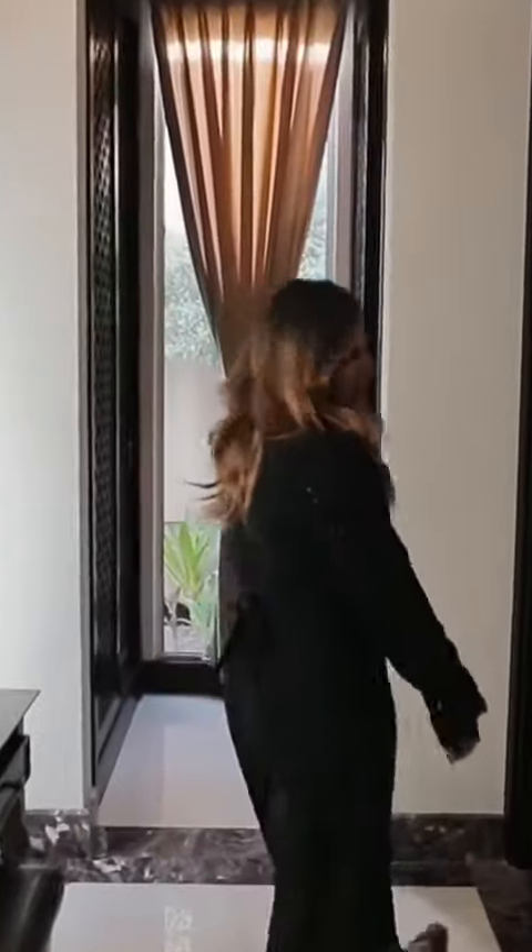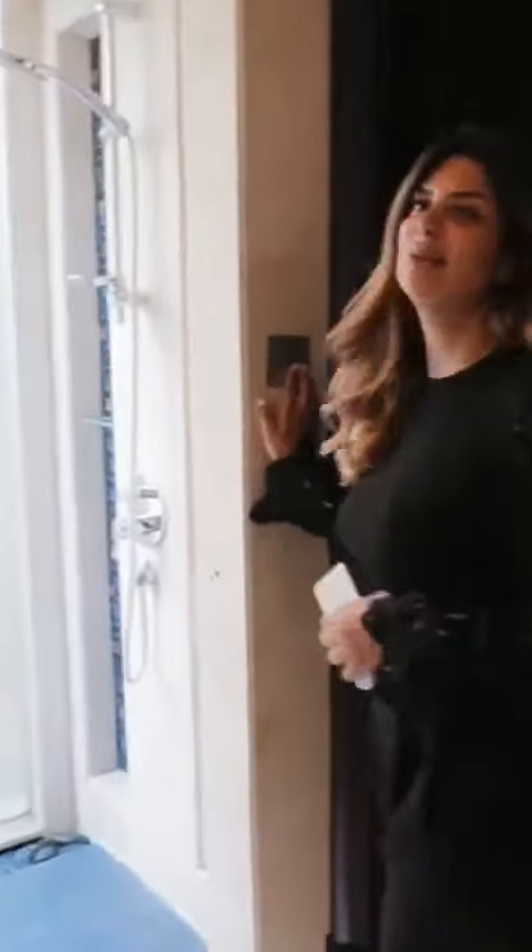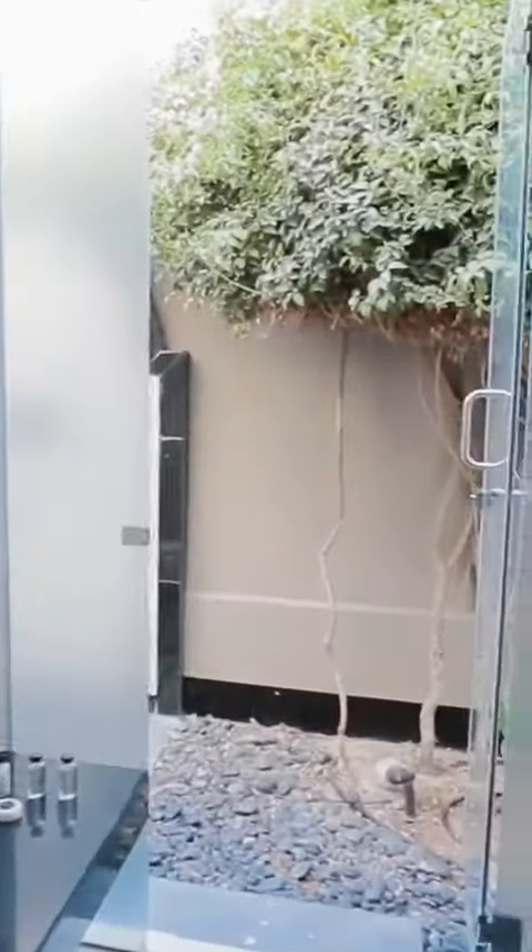Follow me into the relaxing bathroom. A fun feature about our shower is that it turns into a steam room, and you can also enjoy an outdoor shower.